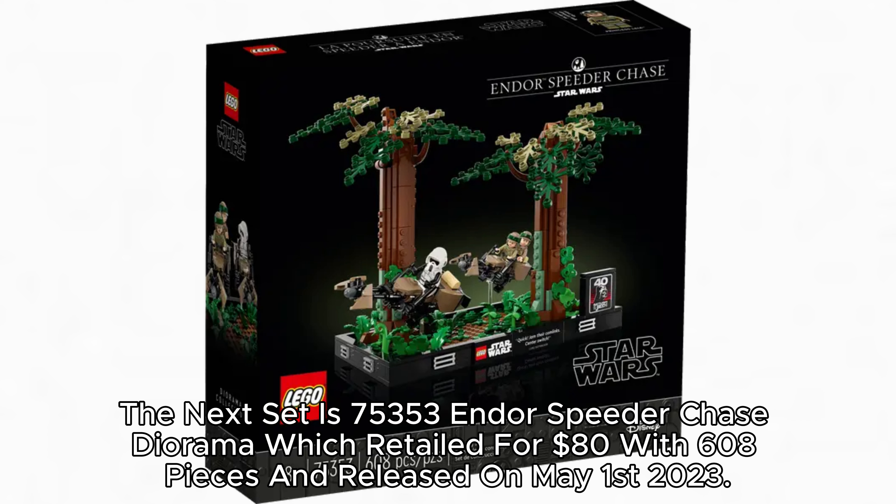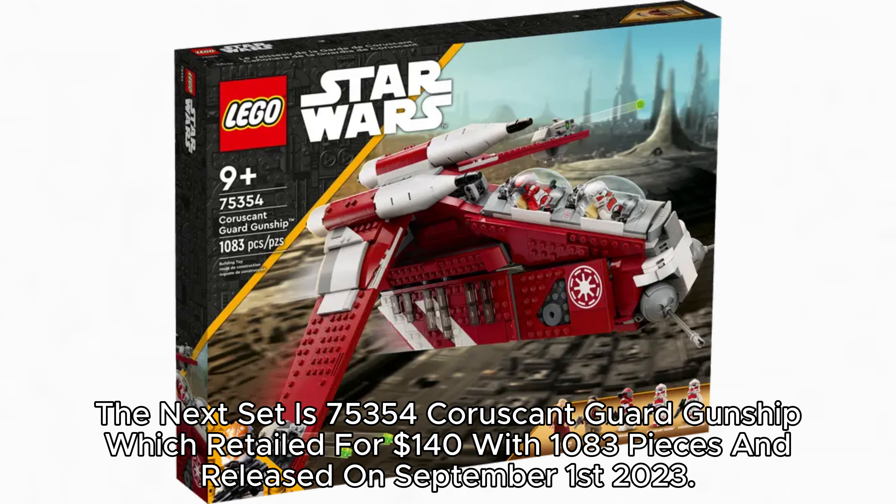The next set is 75,353 Endor Speeder Chase Diorama, which retailed for $80 with 608 pieces and released on May 1, 2023. The next set is 75,357 Ghost and Phantom II, which retailed for $70 with 630 pieces and released on May 1, 2023.